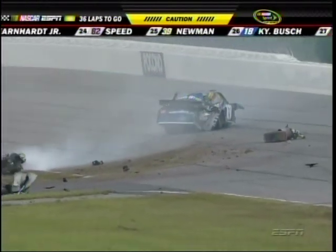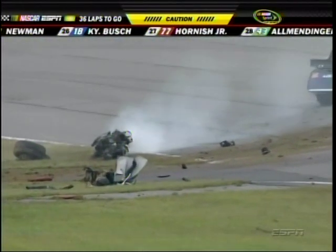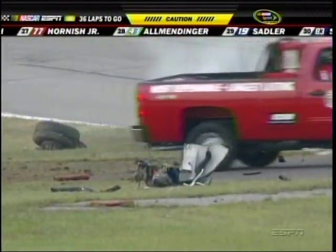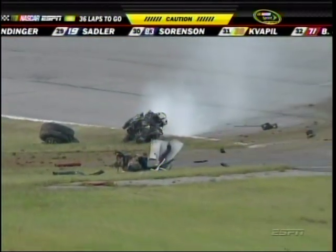Man, look at this car. Oh, man. Further back, Elliott Sadler. And look at this — the engine is out of this thing. Oh my gosh. That's the whole suspension — it's like part of the front suspension.